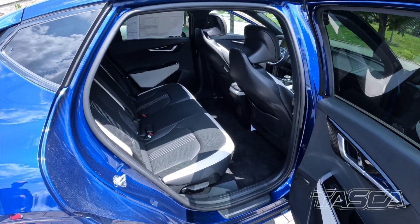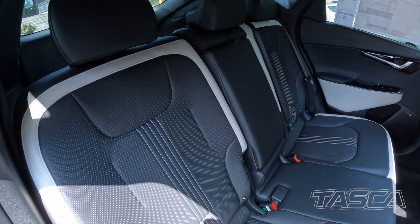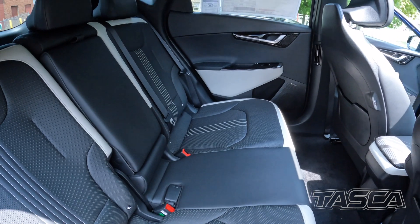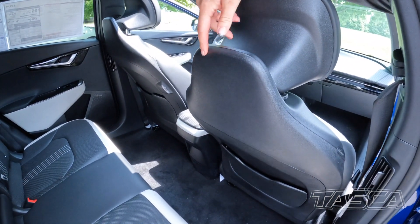The EV6 GT Line also features two-tone leather appointed front and rear seats. It also has your convenience storage hook in the event that you need to add a tablet or store a backpack.